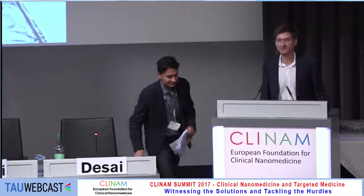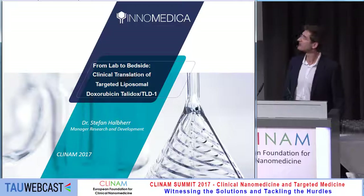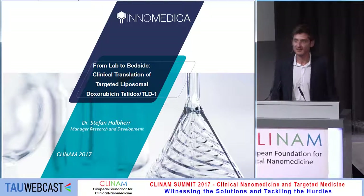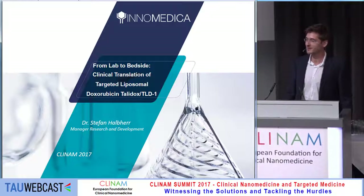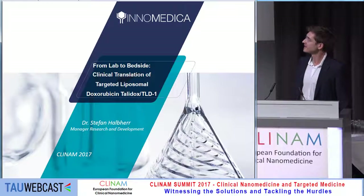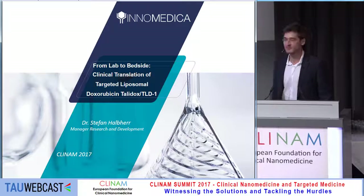Thank you very much. Good morning from my side also. Even though it's already quite late and I guess everybody's looking forward to grabbing a bite, I hope I can transfer a couple of ideas we had with regard to making liposomes applied in medical applications.